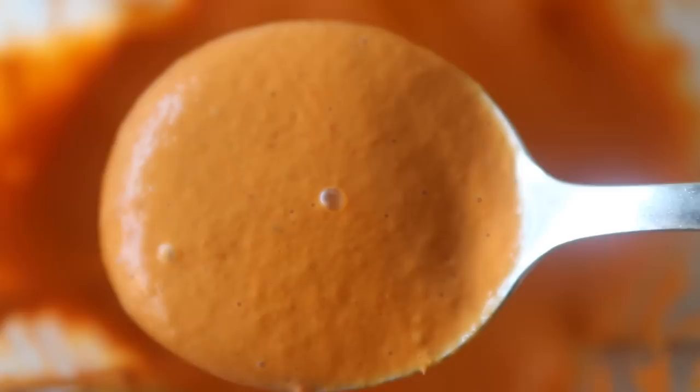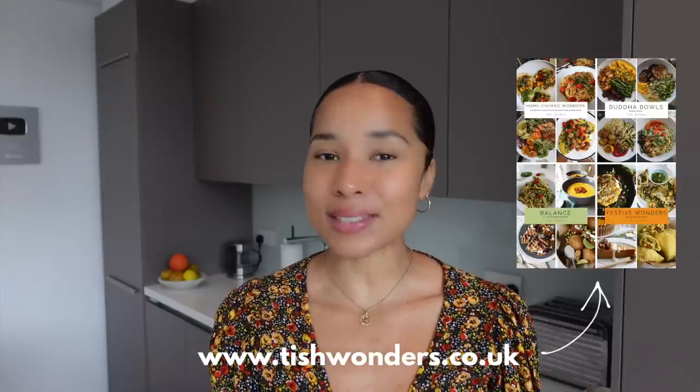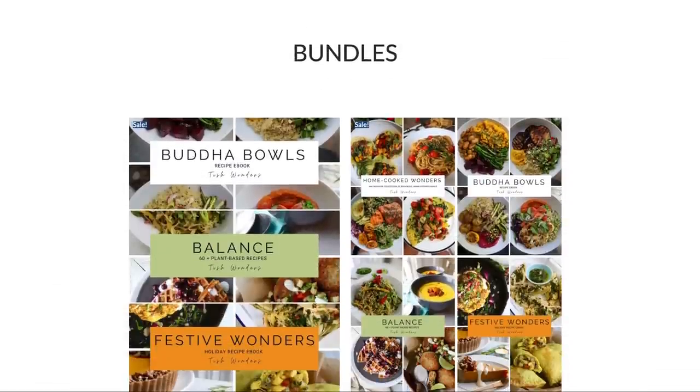This one is crushingly beautiful. I guarantee this will be a popular one in your kitchen. If you'd like to explore more of my recipes and need some more inspiration, check out my ebooks available on my website at www.tishwonders.co.uk.